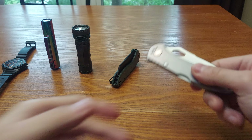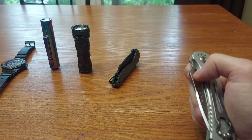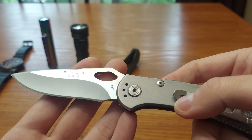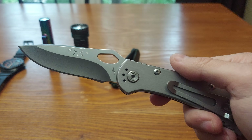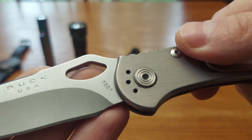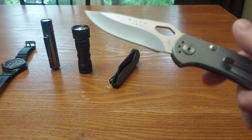I have the Buck USA-made Spitfire, model 722. It's 420HC steel with Boss heat treat — model 722 — and it's a back lock.